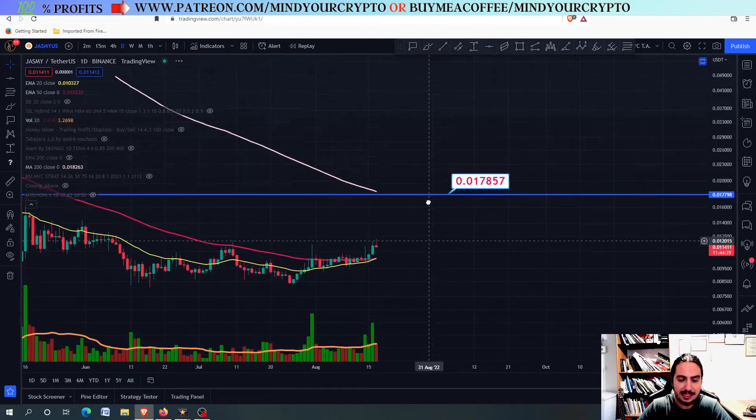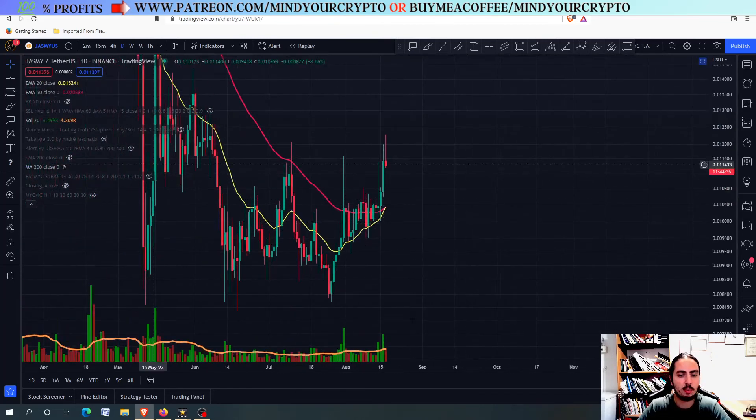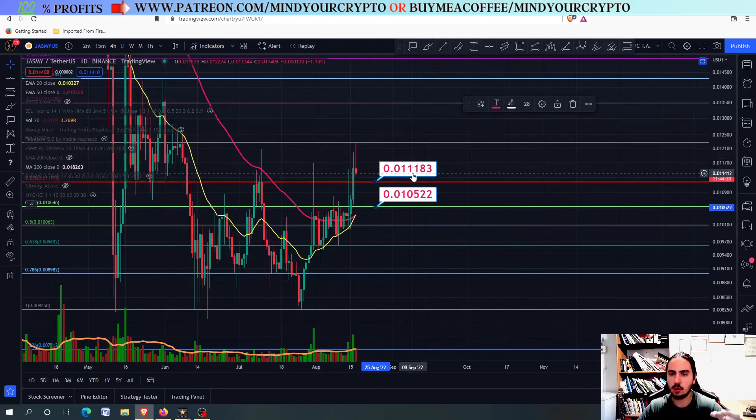For now, please be extremely careful, as Jasmine coin will probably have a correction going toward the support levels we mentioned. This support level might be achieved even today, and over the course of the next few days it may go there in the short term. We are going to wait and see. Short term is up to one week, midterm is up to a few months to one year, and long term is more than one year.